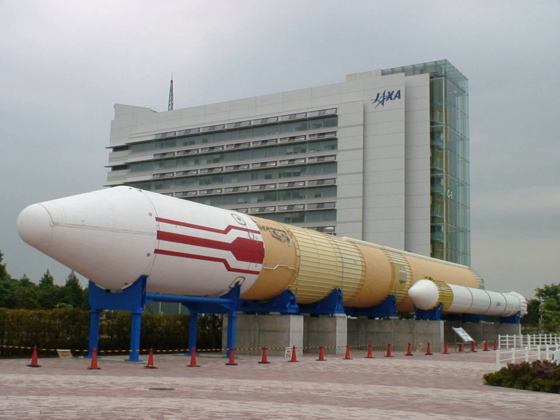Prior to H-2, NASDA had to use components licensed by the United States in its rockets. In particular, crucial technologies of H-IIA and its predecessors were from the Delta rockets. Although the H-IIA did have some domestically produced components, such as the LE-5 engine on the second stage and inertial guidance system, the most crucial part — the first-stage engine — was a license-built version of the Thor ELT of the U.S.